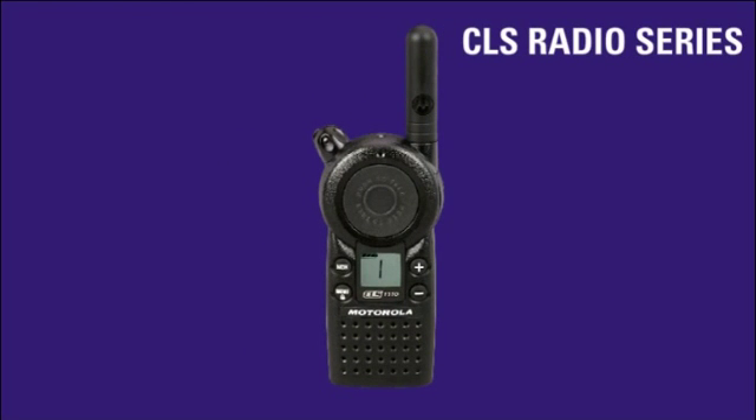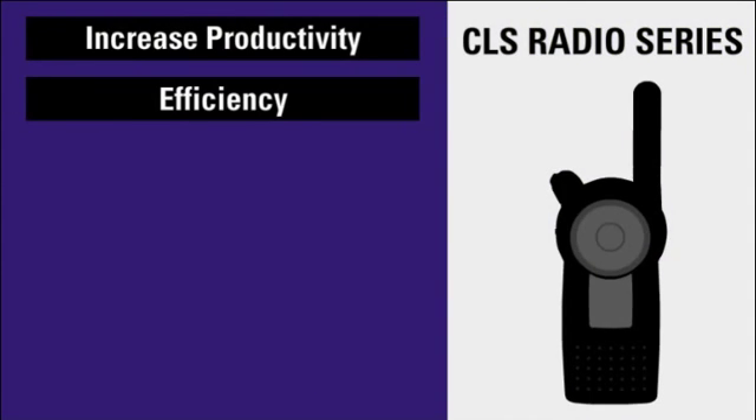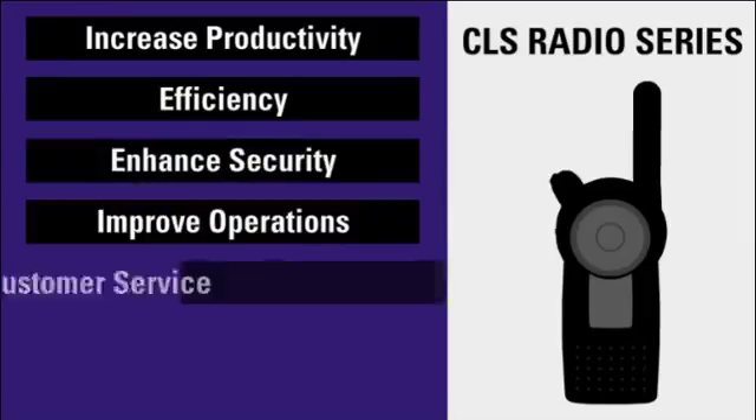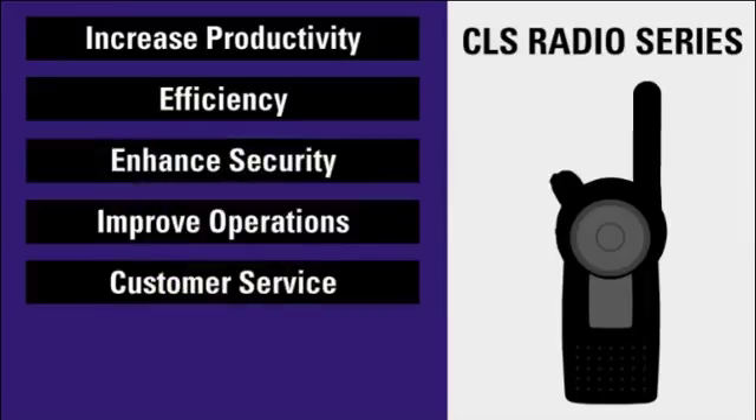The better a team communicates, the more efficiently it operates. These radios offer features that increase productivity and efficiency, enhance security, and improve overall operations or customer service, all at the push of a button.